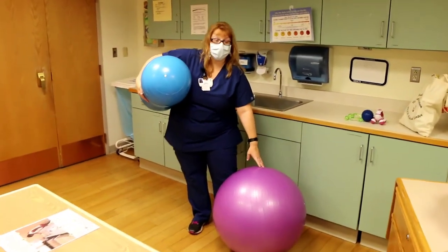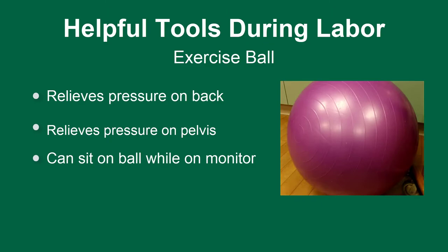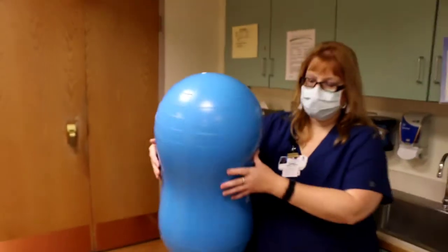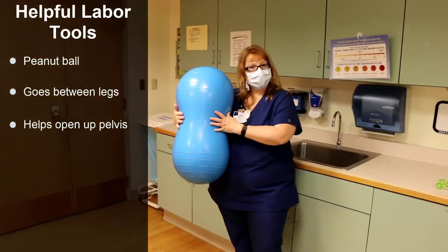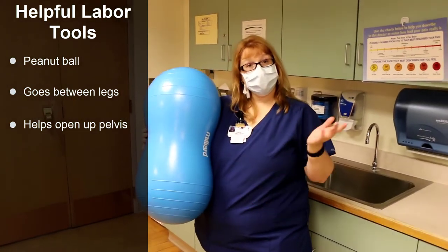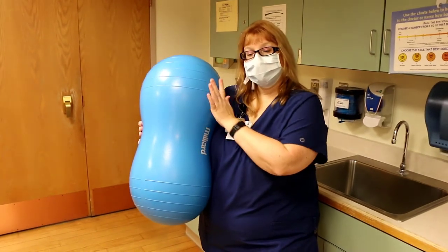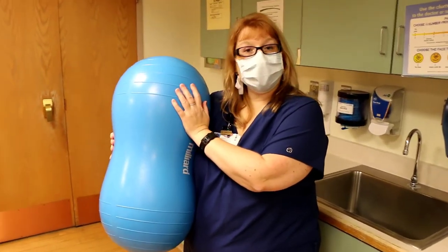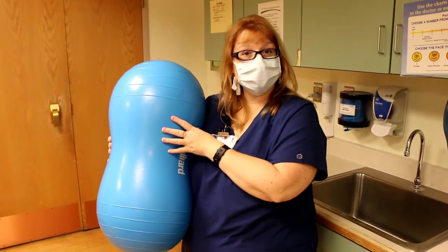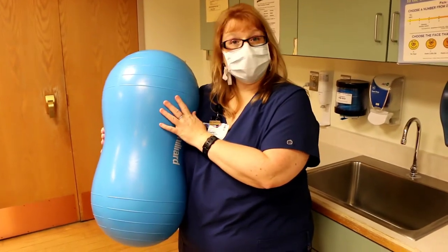This is called an exercise ball or a birthing ball — you can sit on these in labor and it helps relieve some of the pressure on your back and down low in your pelvis. If you're laying in bed, we could use the peanut ball. We put this between your legs instead of a pillow, and it helps open up your pelvis to allow the baby to come down more efficiently. We've been using this for a couple years and it works spectacularly. The size depends on how long your legs are, so there might be different colors.